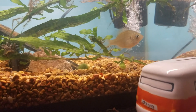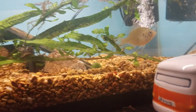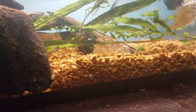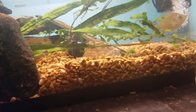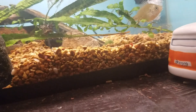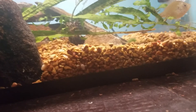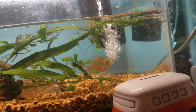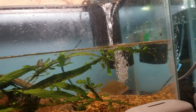I would suggest a naturalistic setting. I like rocks — the area I caught them in had a bunch of rocks and a couple plants. It had a sand bottom, but I didn't have sand so I used what I had. They also had moving water in the wild, so I use a filter.